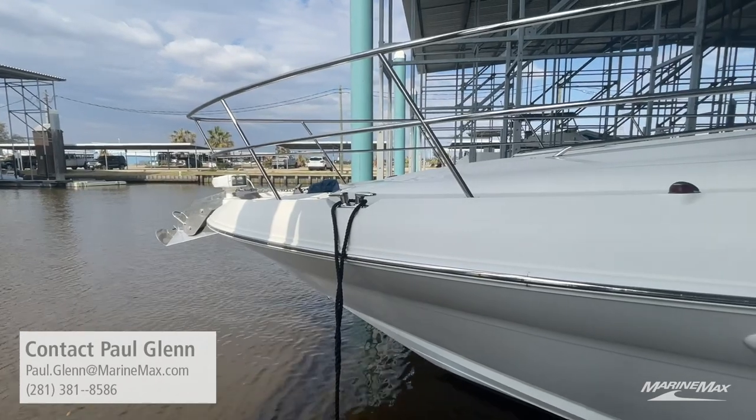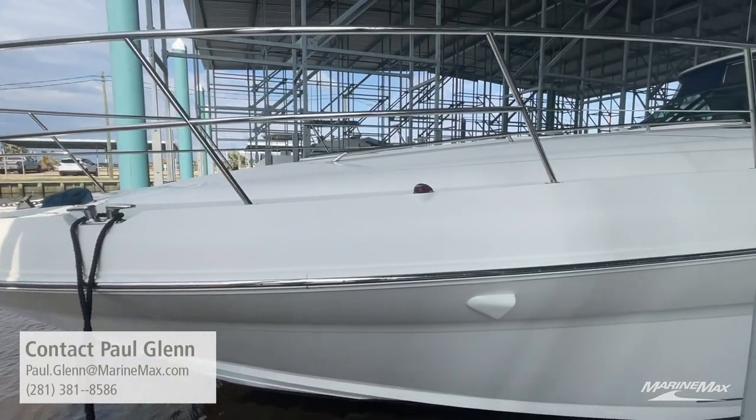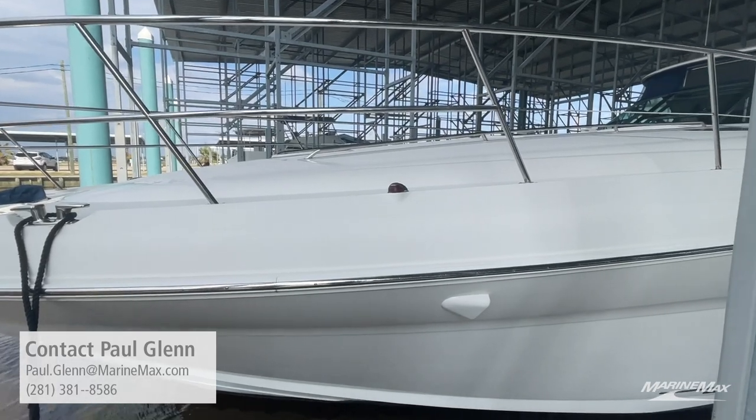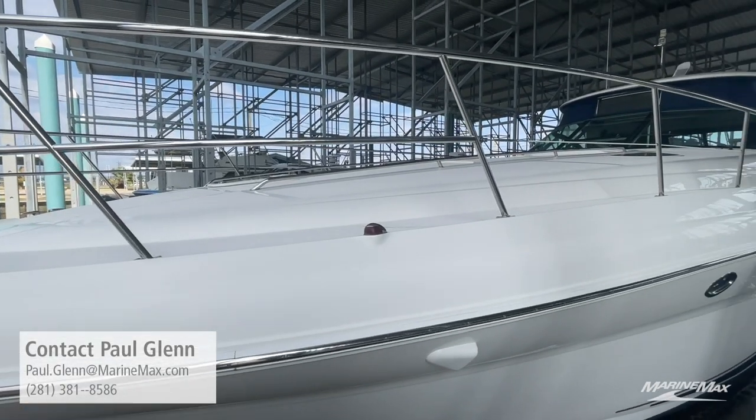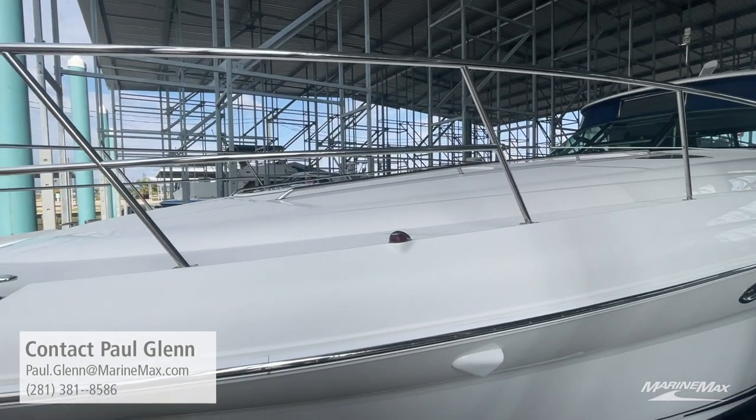Check out the nice roomy bow on the 52 Sundancer — a lot of room to hang out and get some sun, watch fireworks, and enjoy dinner cruises with guests. Beautiful, beautiful boat.